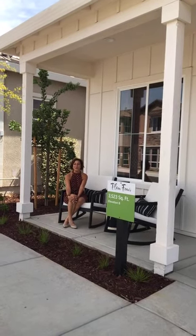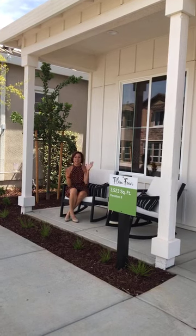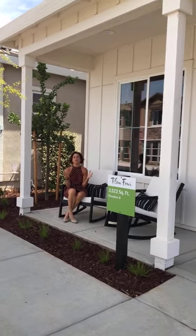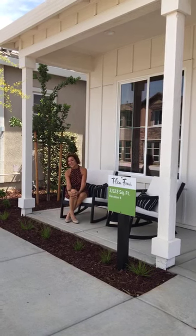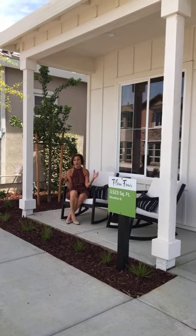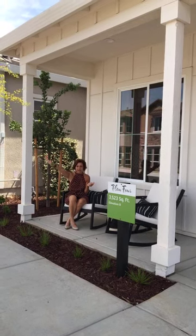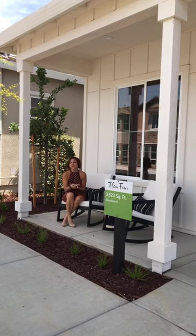Welcome to our virtual grand opening on Instagram and Facebook for our brand new community, Acacia, in Rancho Cordova. This community has a beautiful park in the middle with a play area for kids, zip lining, a big open field for soccer games, and a Zen garden where you can go and meditate. There are also two other parks in this community — one on the other side of the area and one right next to where Acacia is being built.